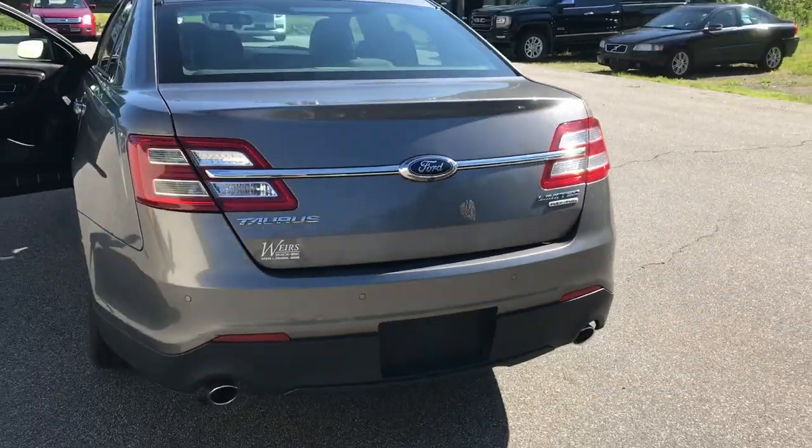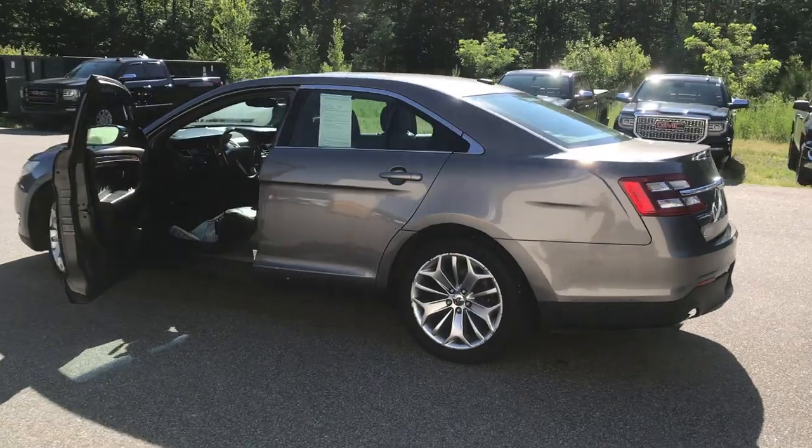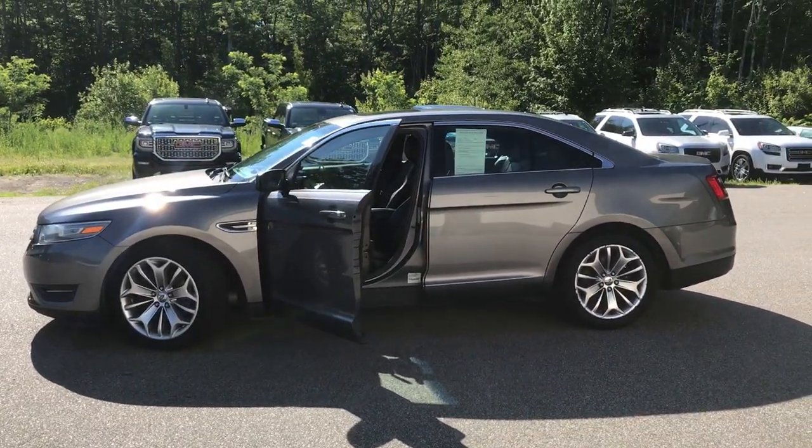If you want to know a little more about this Taurus, come take it on a test drive. Give us a call down here at Weir's — direct line is 207-985-3537. Thanks for looking, have a great day.